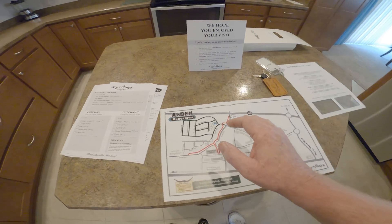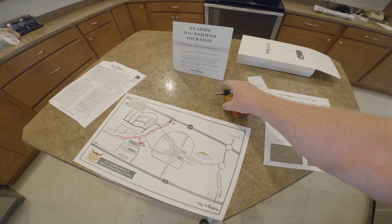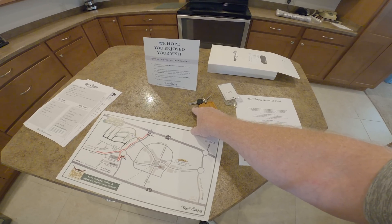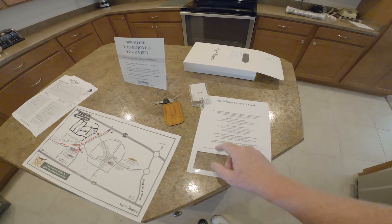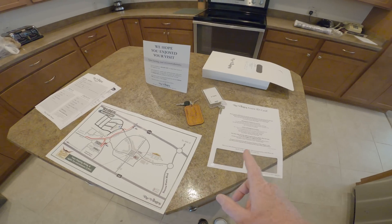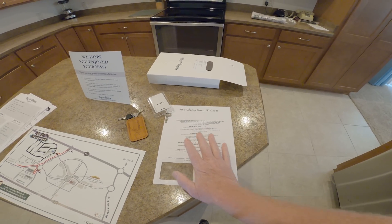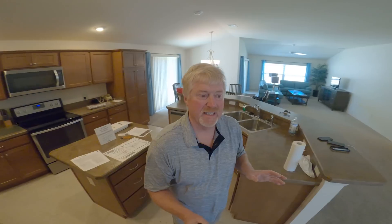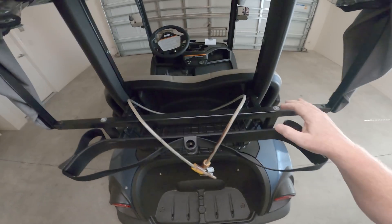The paperwork also shows you what you need to do at check-out. You get some keys — I still have no idea what one of the keys is for, so if anyone knows, let me know in the comments. You get a gate pass to get in and out of the gates. If you get stuck without it, just push the red button and the gate will open. You also get a residence pass and a cart key.